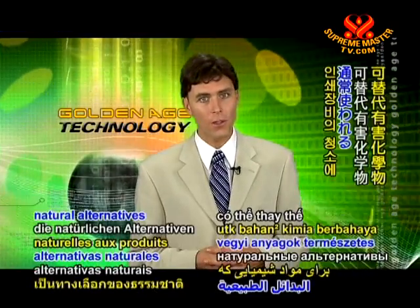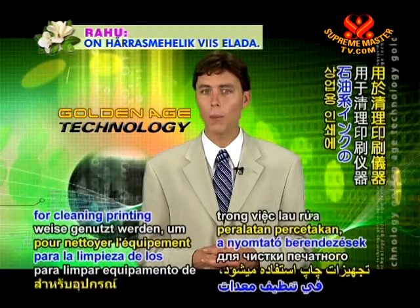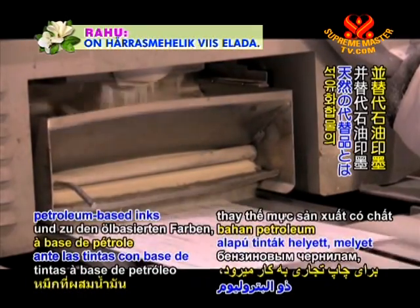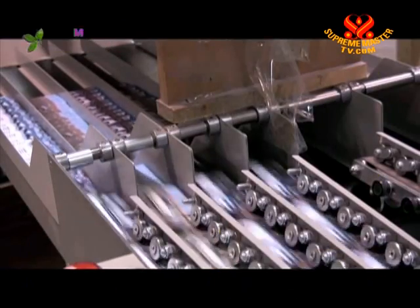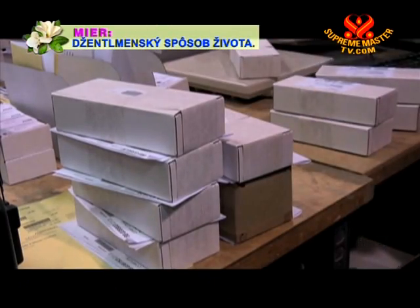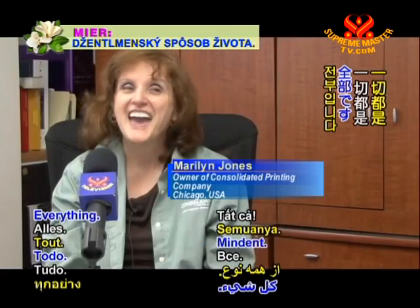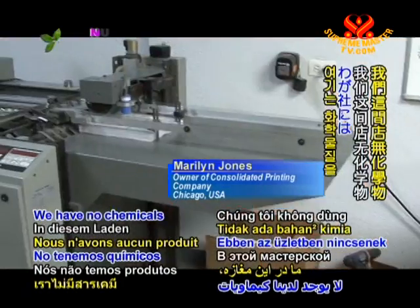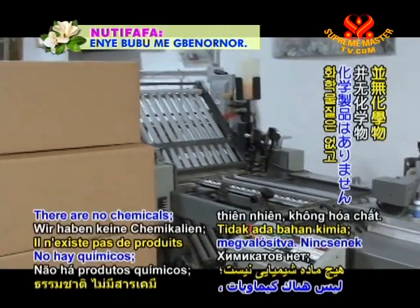What are some natural alternatives to hazardous chemicals typically used for cleaning printing equipment, and to the petroleum-based inks often employed for commercial printing? Can you tell us what you've replaced? Everything. We have no chemicals in this shop. What you will see has all been done naturally. There are no chemicals.